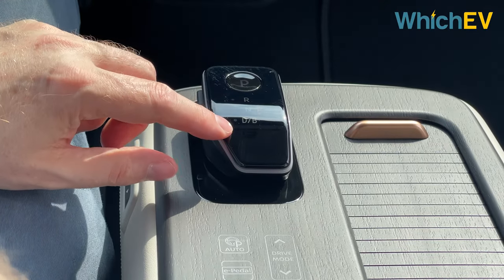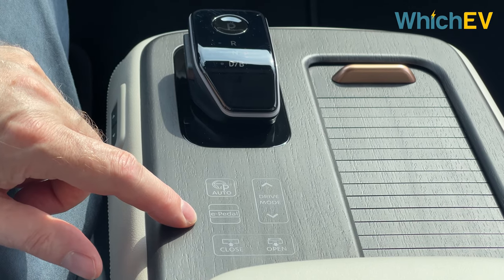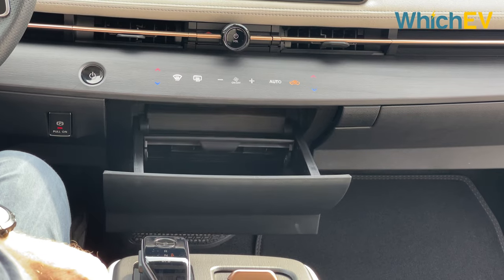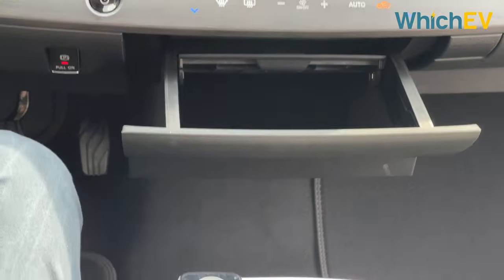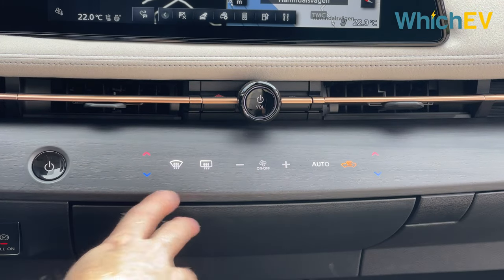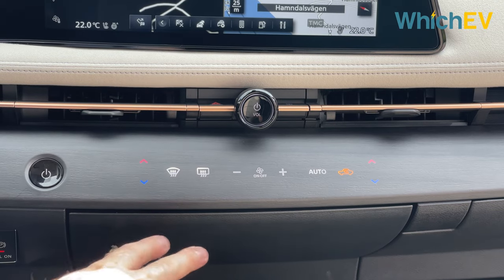The gear selector operates by pushing forward for reverse and back for drive, with a B mode available and a separate park button. There are buttons for auto hold and the e-pedal, allowing full single-pedal driving just like the Nissan LEAF. You can also select between eco, normal, and sport drive modes. We also found the buttons to open a hidden storage cabinet — always satisfying.